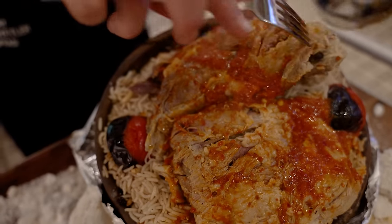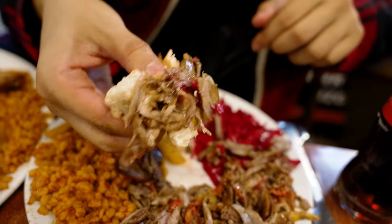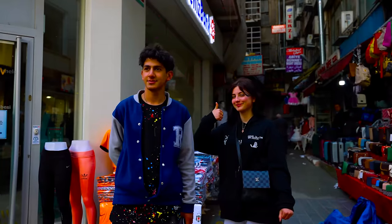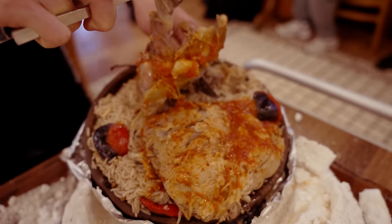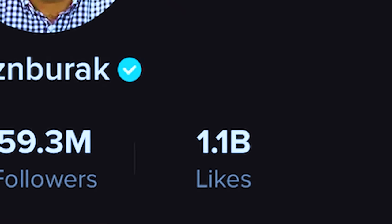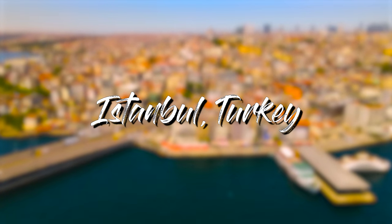In today's video, we're in Istanbul, Turkey, going to try some mouth-watering juicy kebabs. To make things interesting, we're trying kebabs at two different price points — one's cheap at 65, and the other is significantly more expensive. It's also owned by an extremely famous chef who is a TikTok star with over 1.1 billion likes. Let's see if a TikTok restaurant can live up to its name.